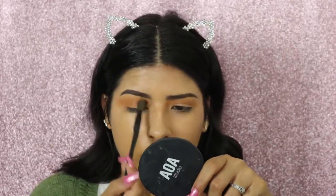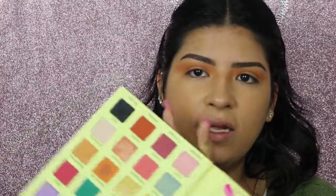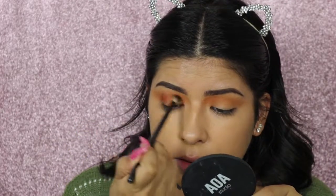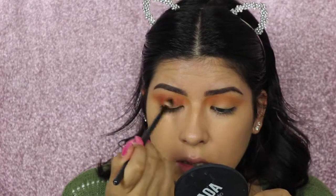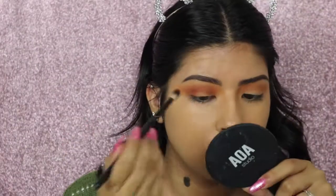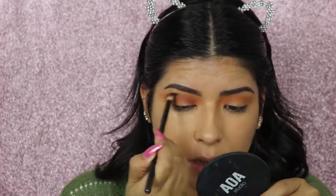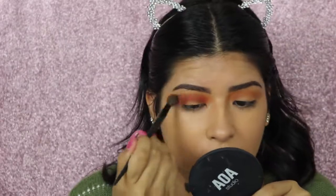Next I'm going to take the shade called Sandals in my crease, using a more defined brush to get more precise application. Then I go back in with the brush I used first — with no product on it — to blend everything together.